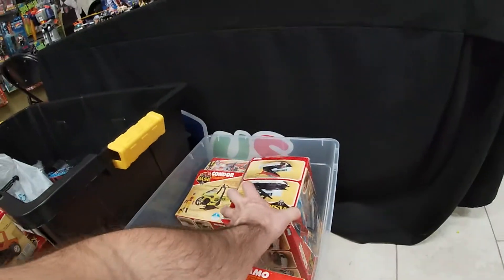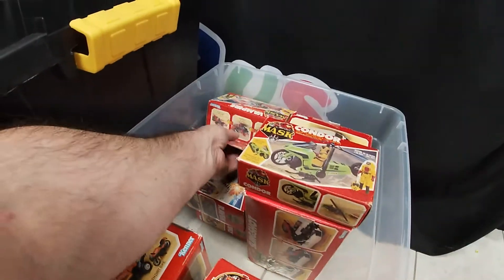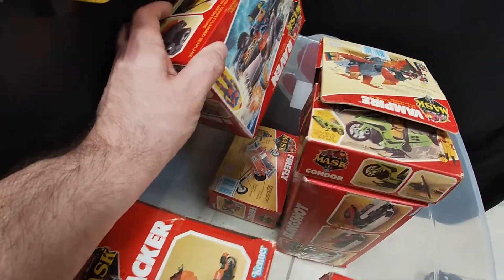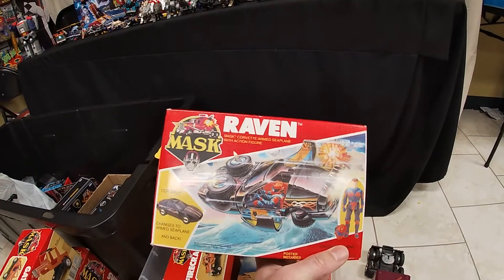Slingshot, Condor, Vampire, Raven, and a Firefly. Some of these boxes are real nice.